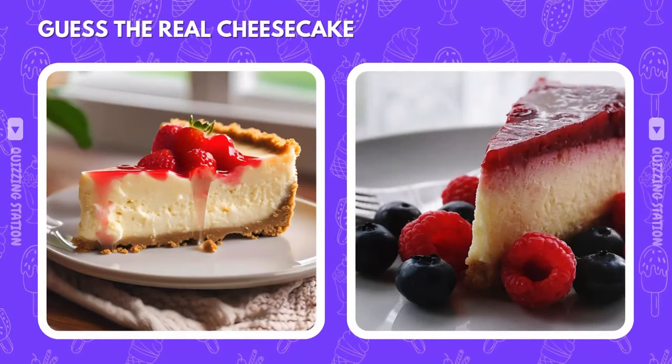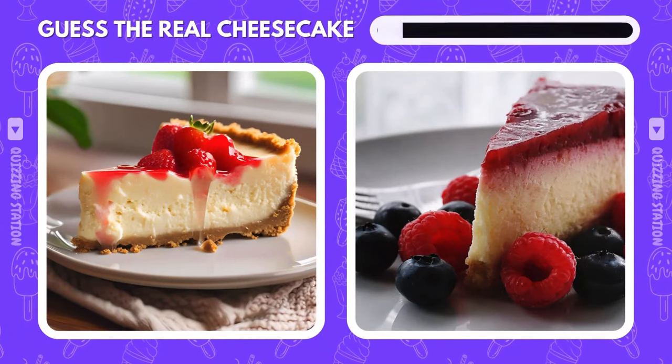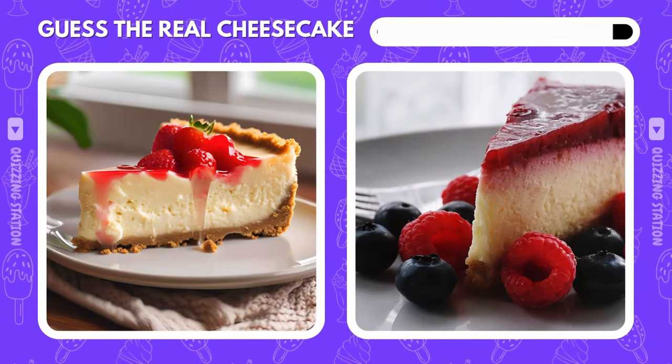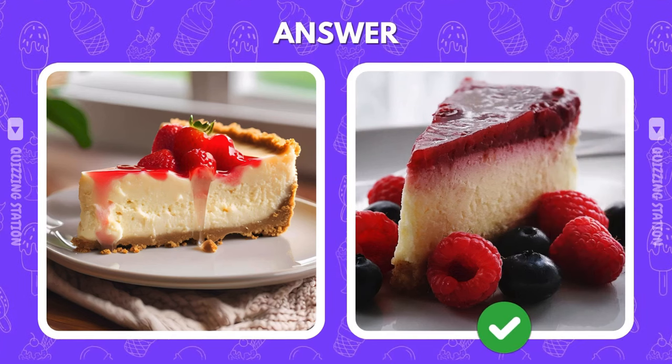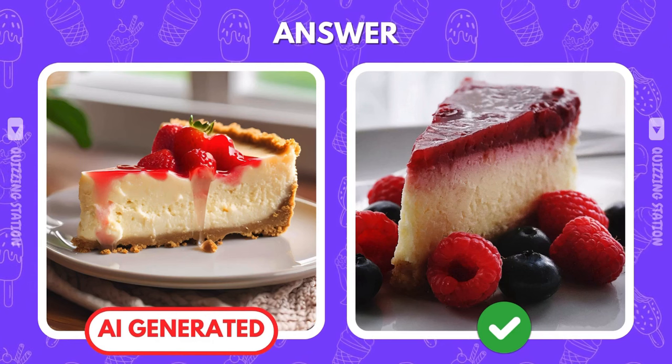If you had to choose a cheesecake to dive into, which one would it be? Left or right? The correct answer is the right one. Looks like AI couldn't trick you!